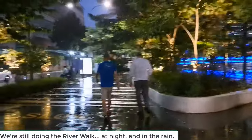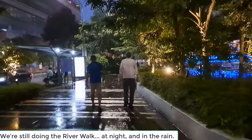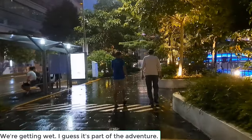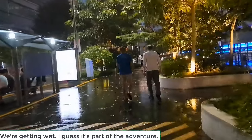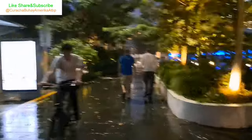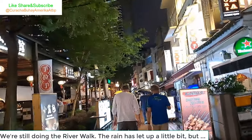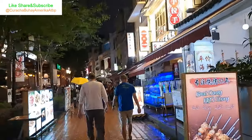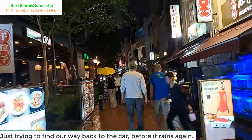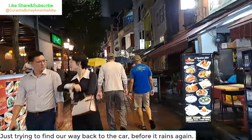We're still doing the river walk at night and in the rain. We're getting wet — guess it's part of the adventure. The rain has let up a little bit, but we're just trying to find our way back to the car before it rains again.